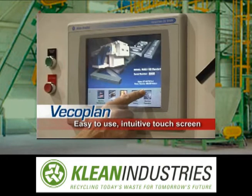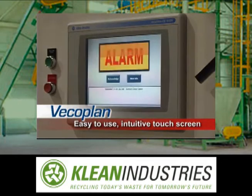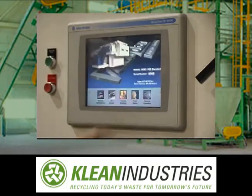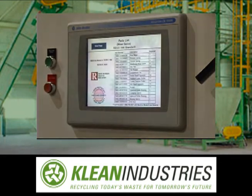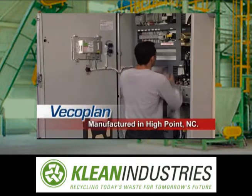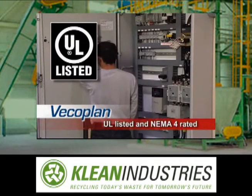An easy-to-use intuitive touch screen controls and monitors machine operation and safety functions. It's solid state and filled with features such as operating manuals, troubleshooting guides, and part lists. These control panels are designed and manufactured exclusively in VECO Plan's High Point, North Carolina facility. They're UL listed and NEMA 4 rated.